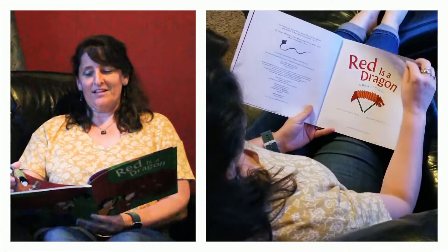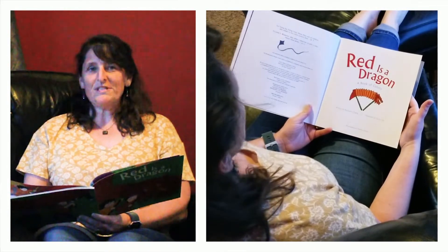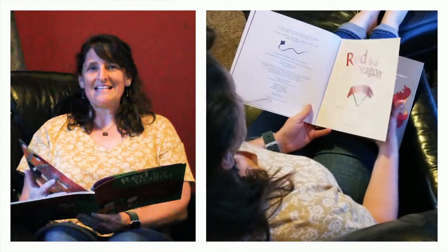Look at the beautiful colors. Red is a Dragon, a Book of Colors, written by Roseanne Thong, illustrated by Grace Lin.